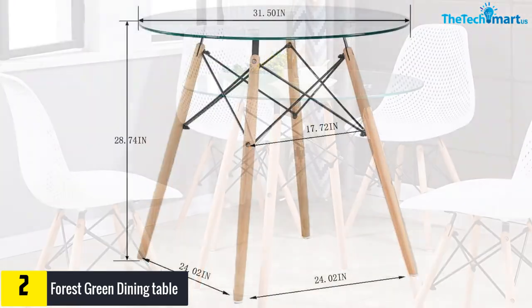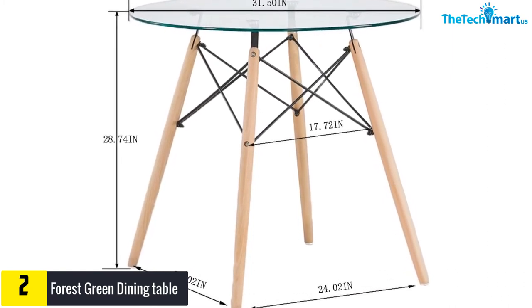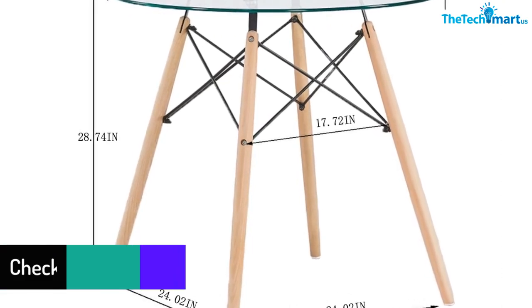Further, the table is supported with four beech wood legs and embedded steel wire for maximum stability. It can comfortably host four to six chairs.